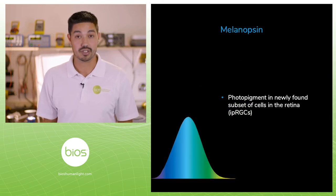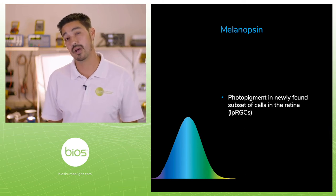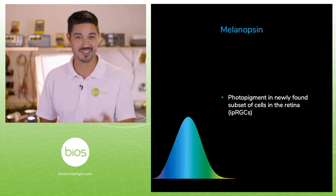Melanopsin is a newly discovered photoreceptor discovered in 2001, and what we understand about this photoreceptor is that it's fundamentally different than our classical visual photoreceptors that you're using to watch this video.